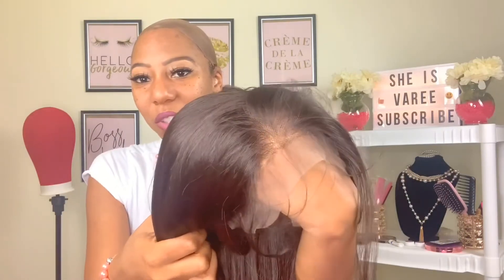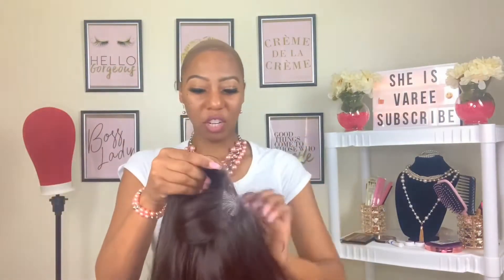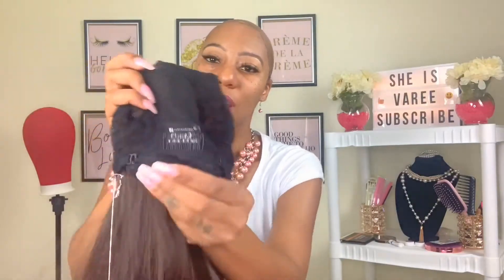That hairline is super bomb. Let's look at the construction of the cap — she's a 13 by 6 with ear to ear lace and ear to ear parting space. She has two combs on both sides of the temple, a regular netting breathing mesh style cap, one comb in the back, along with the adjustable straps.